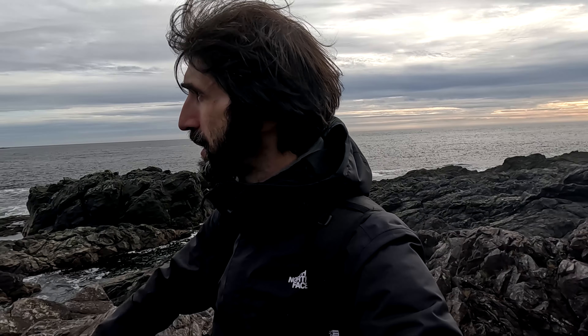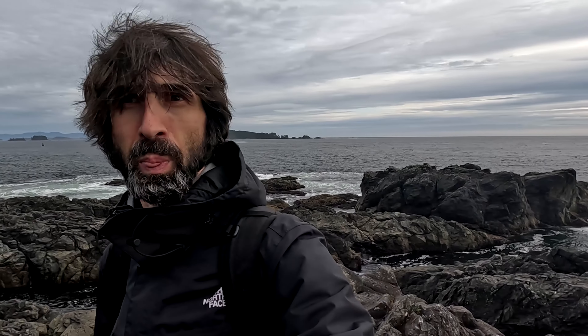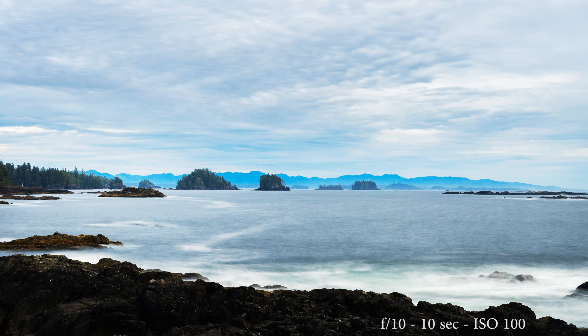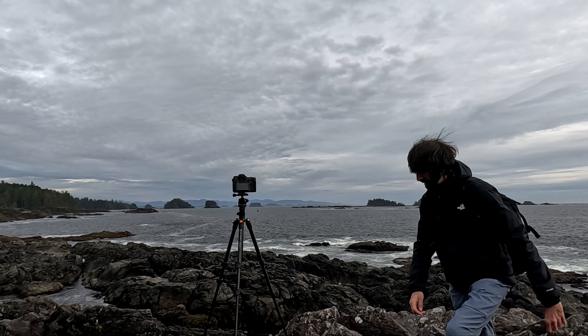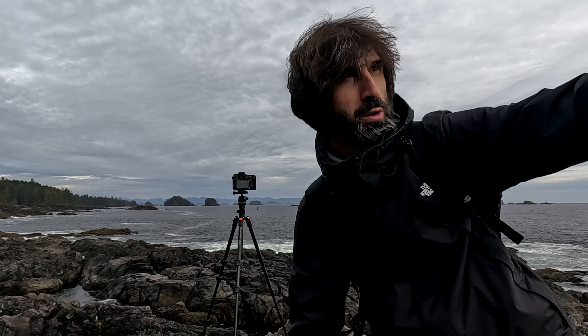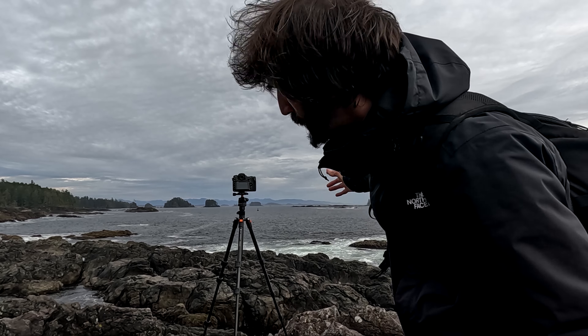I found another spot just five minutes away from the previous location, and what I like about it is those islands in the distance. They're the perfect subjects — I count one, two, three, four, five, six, seven, and who knows how many small islands in the background. It's going to be a beautiful composition, and of course it's a long exposure. I've come to this area twice before but never actually visited this specific spot — I don't know why, because this is bloody awesome.